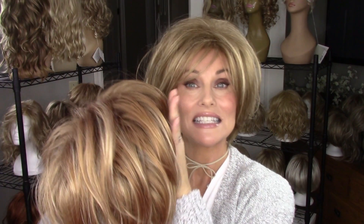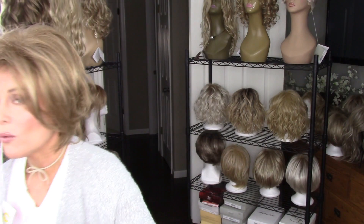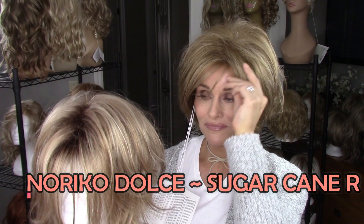Setting aside the Spring Honey for a moment, I want to show you the one I've gotten the most wear out of — the color I absolutely adore. This is Dolce in Sugarcane R. Something about how this just lights up with my skin tone — I absolutely love it.